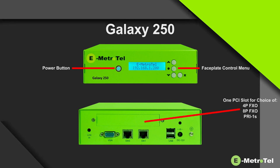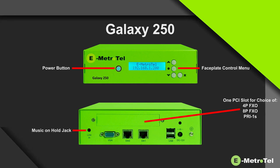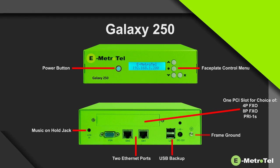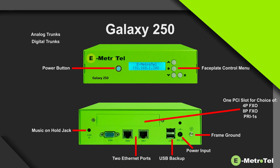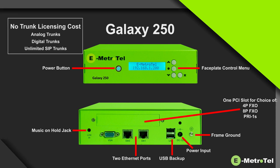A PCI slot for 4-port FXO, 8-port FXO, PRI 1-span, a music-on-hold jack, two Ethernet ports, USB backup ports, a frame ground, and a power jack. The appliance supports analog, digital, and unlimited SIP trunks without any costly trunk licensing required.